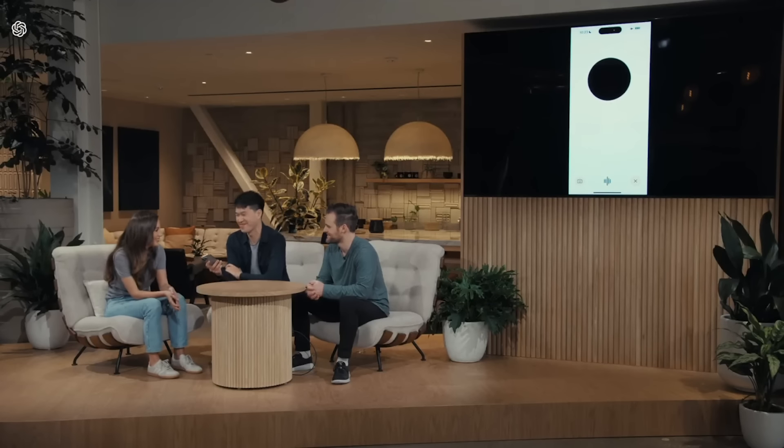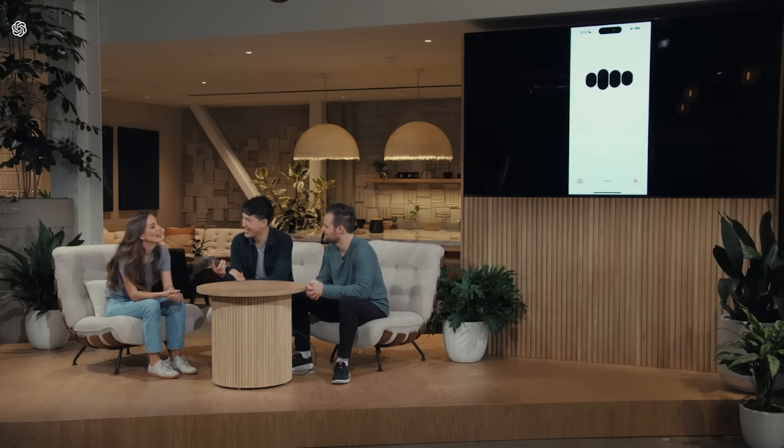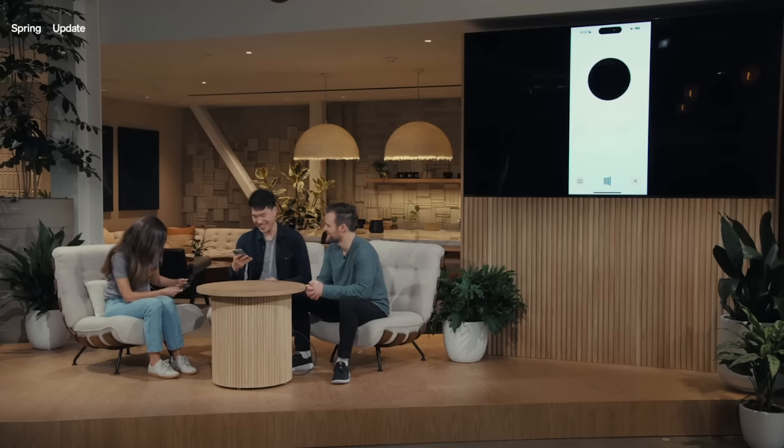Perfetto. Mike, io mi chiedo se le ballene potessero parlare — cosa ci direbbero? Mike, she wonders if whales could talk — what would they tell us? They might ask, how do we solve linear equations? Potrebbero chiederci, come risolviamo le equazioni lineari? Sicuramente, sì. Certainly, yes. Great, it looks like it works.